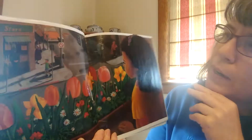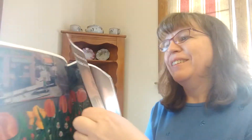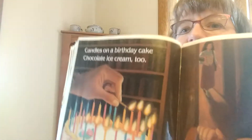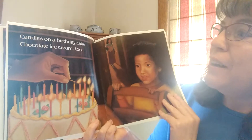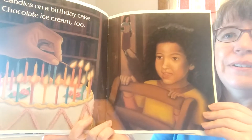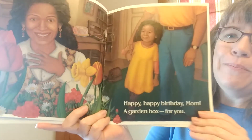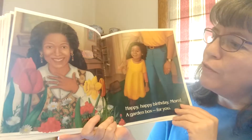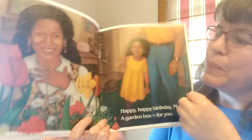She's looking out the window — she's waiting for someone. I wonder who she's waiting for. Oh, I see someone. Who do you think it is? I think it might be her mother. Oh, and what are they doing now? They're making a birthday cake. Who's it for? Let's see. Candles on a birthday cake, chocolate ice cream too. Happy, happy birthday, Mom — a garden box for you! They made a beautiful box of garden, a garden just for her mom. And here they are enjoying the garden and the beautiful day.